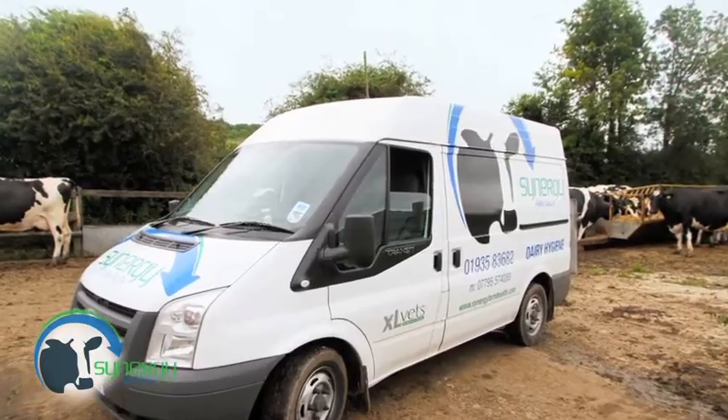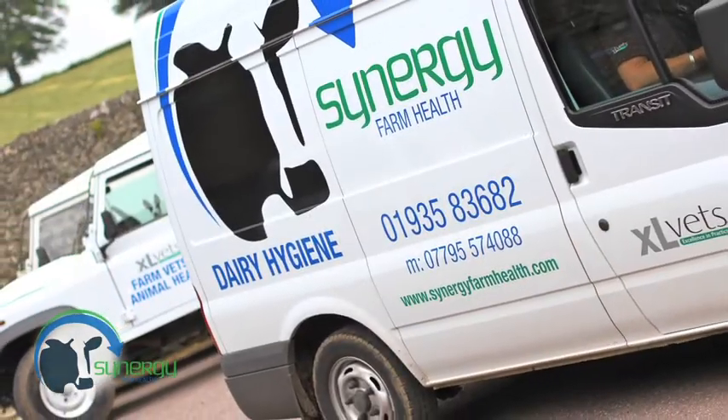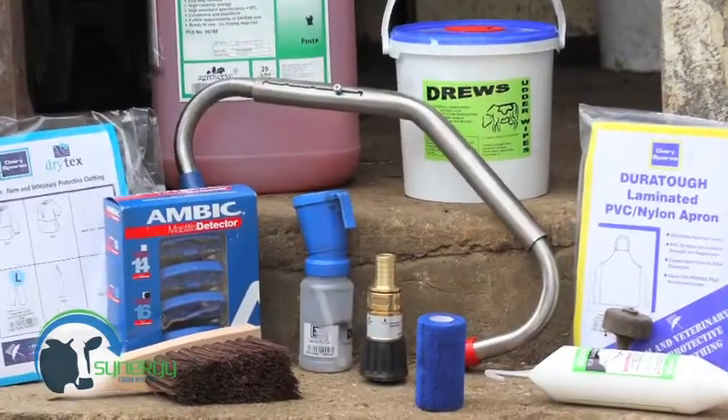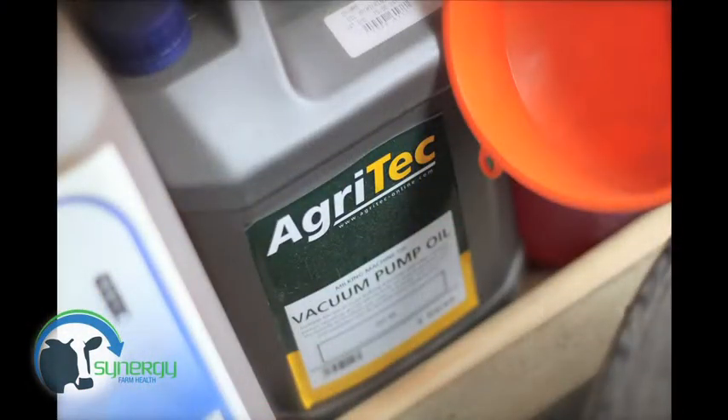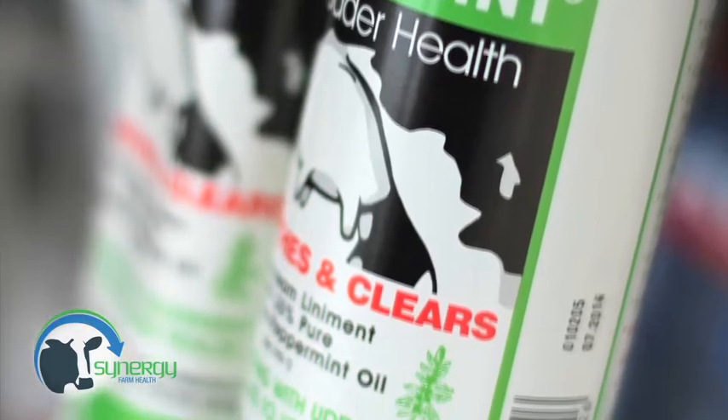Our dairy hygiene vans are well stocked with all your dairy sundry needs, such as liners, milk tubes, milk filters, vacuum pump oil, tail tape, udder creams and salves, and much more.